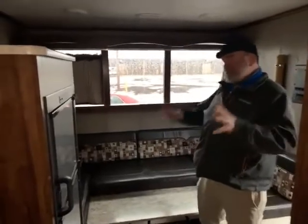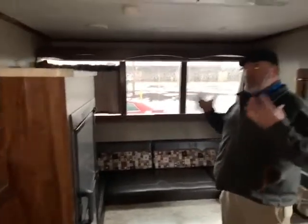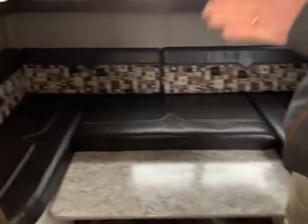Here we are on the inside of this 2018 Terry Classic Camper. This thing is really cool. There's no slide, but you still feel like you have lots and lots of room. You've got your huge U-shaped dinette in the front, and as you can see it goes down to a bed — it's a nice size bed. You can even have two adults on there, no problem.